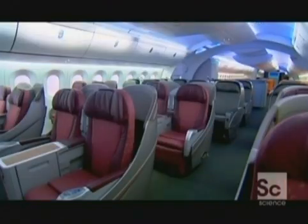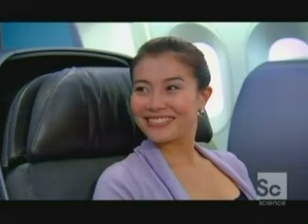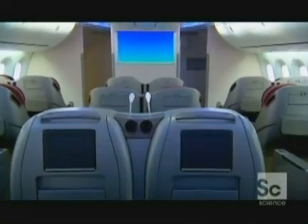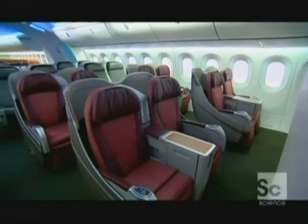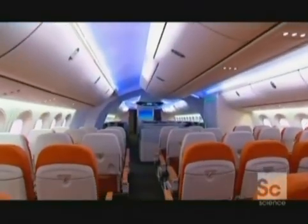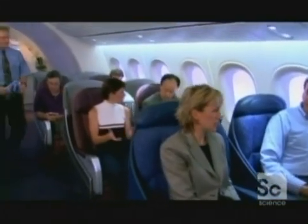Boeing reckons passenger comfort is the key to attracting long-haul travelers, so they're planning to kill jet lag once and for all. The cabin altitude when flying in all other airplanes is about 8,000 feet. In the 787, they're able to lower that altitude to 6,000 feet. Aircraft designer Alan Anderson explains: in order to lower the cabin altitude, you increase the pressure inside the airplane. The composite structure isn't subject to fatigue or corrosion, so it's able to withstand higher pressures. For the same reason, the moisture inside the cabin can be much higher, meaning passengers are less likely to experience dehydration.